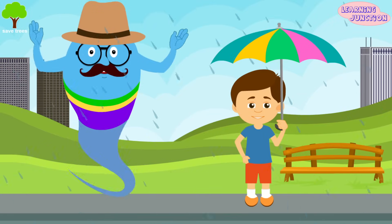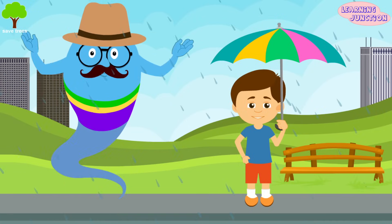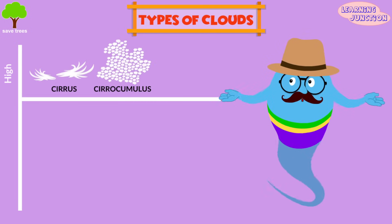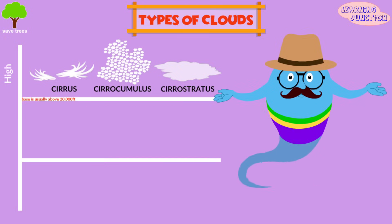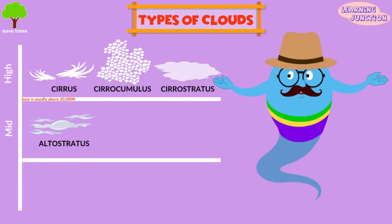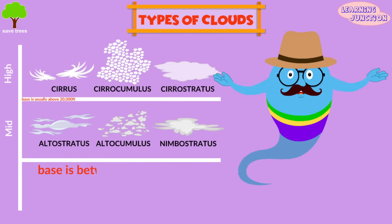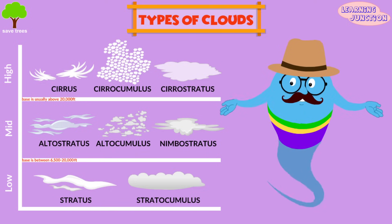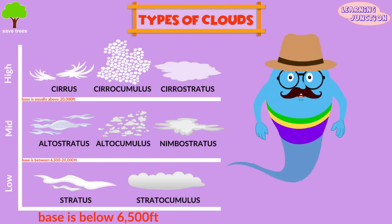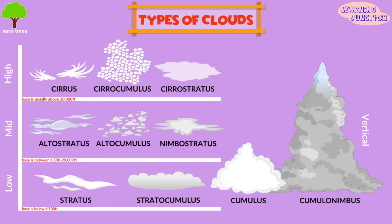There are many different types of clouds, each with a distinct shape and location in the sky. These are high clouds: cirrus, cirrocumulus, and cirrostratus — their base is usually above 20,000 feet. Middle clouds: altostratus, altocumulus, and nimbostratus — their base is between 6,500 and 20,000 feet. Low clouds: stratus and stratocumulus, base usually below 6,500 feet. And the vertical clouds, cumulus and cumulonimbus, which usually fit in all three categories.